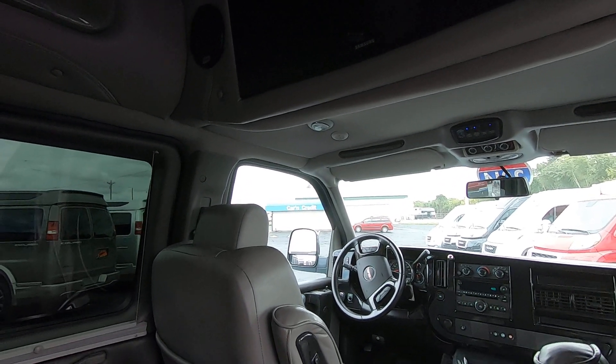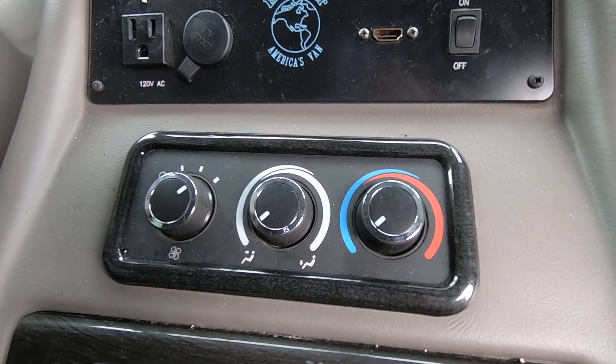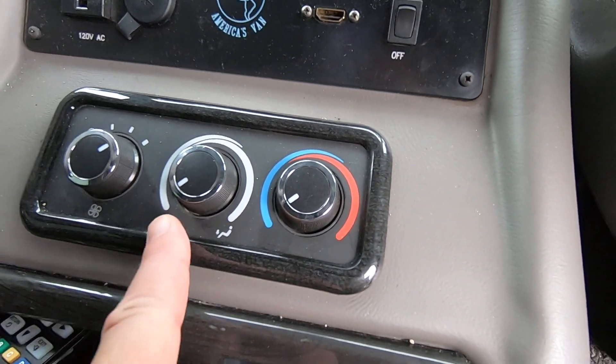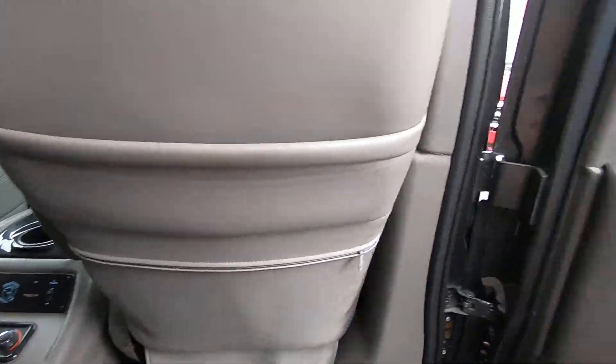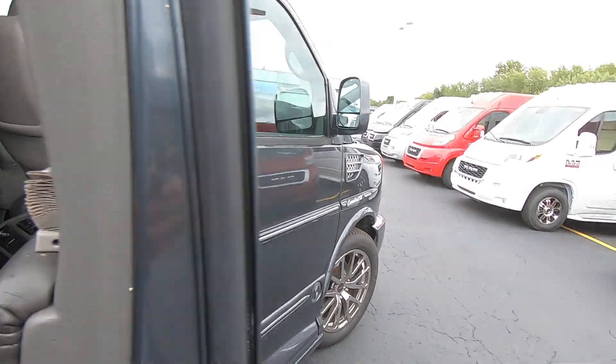As far as rear heat and air controls go, here are the controls for the rear passengers to adjust their rear climate. That wraps up the back of this van — let's go ahead and jump up into the front.